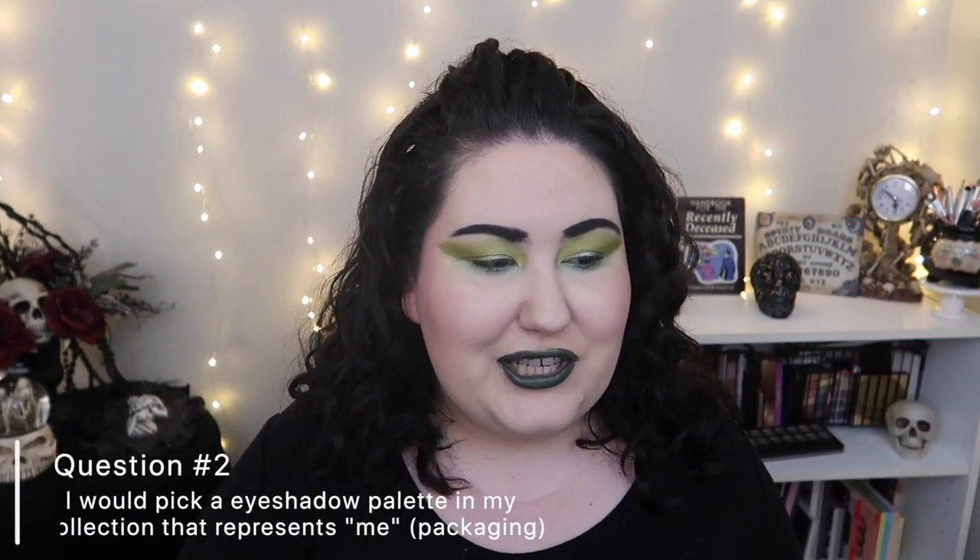Everything about this palette just screams me and I love it. I'm so glad I have this in my collection. This is actually a palette where I thought about panning it, but I don't want to — it's limited edition. I want to keep this in my collection because I love these shades and I love the palette.